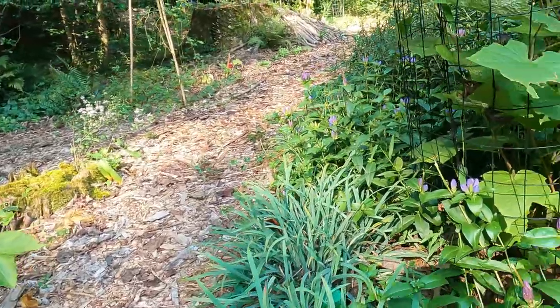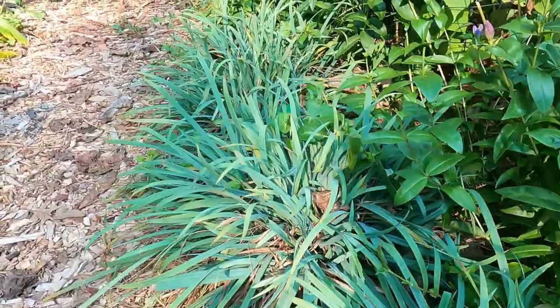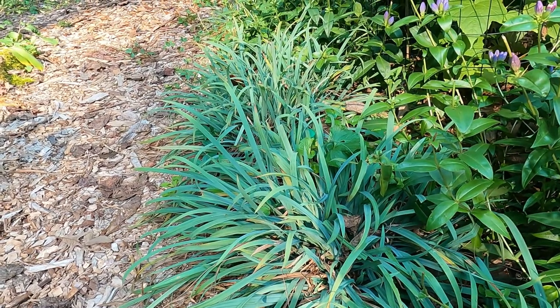And then over here on this side in front of the deck I have Carex flaccosperma. This is a blue leaf Carex. I really love it.